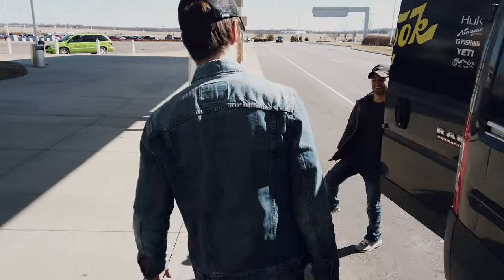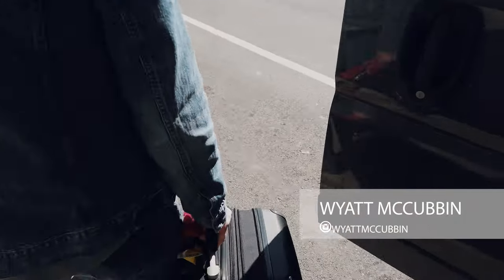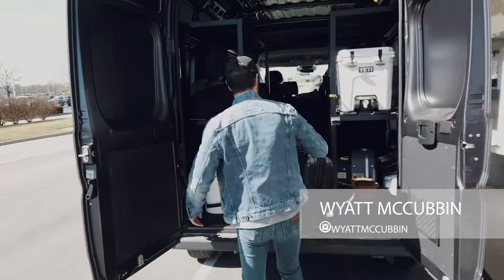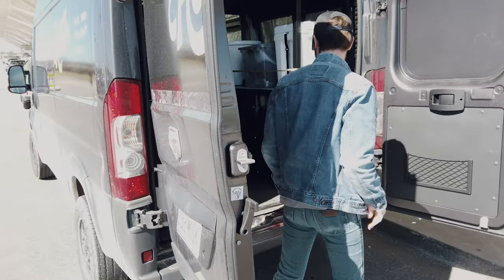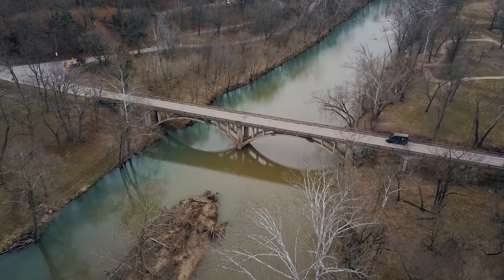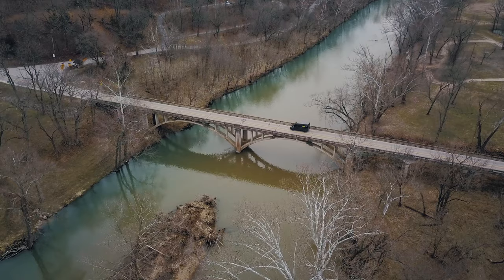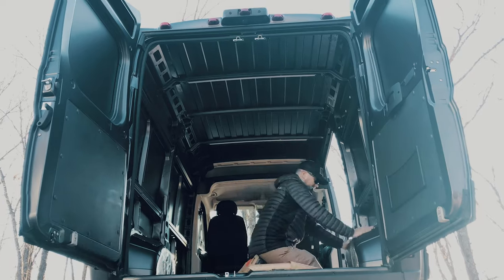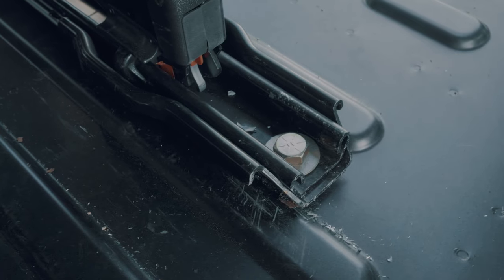Wyatt's ready to go! If you follow us on social media, then you probably already know that we're taking a 2018 ProMaster van and converting it into the ultimate fishing rig — a process that we will continue to bring to you over the next few weeks.